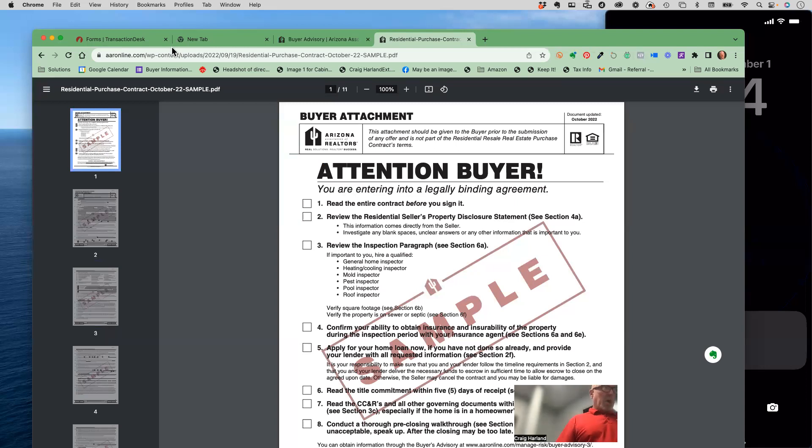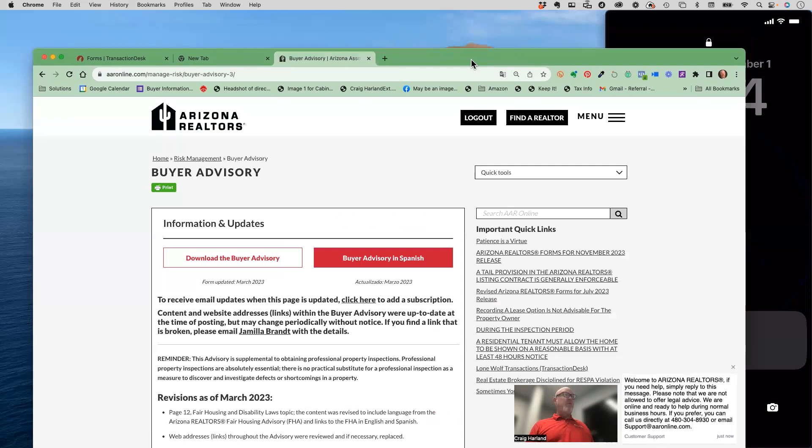Get the live-link version saved to your computer and send it to your client by email. When you click through it, the links open the relevant pages, making it a much more useful tool for the buyer. Save it as a PDF from the AAR site - it doesn't update too often, and you'll know when it gets updated. That's the third form I want before I put a buyer in a car.